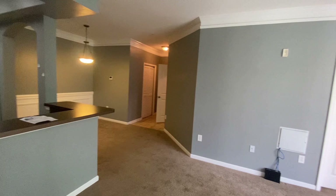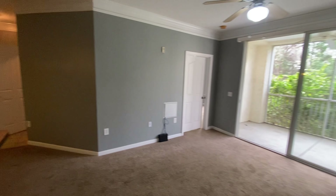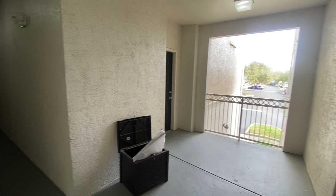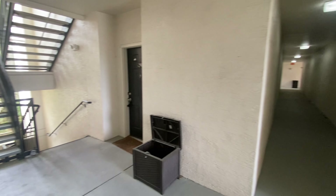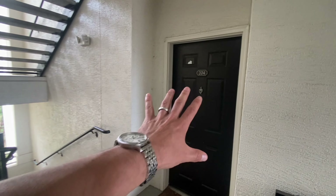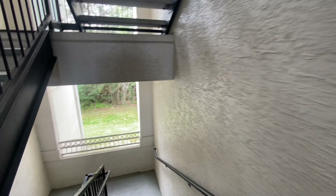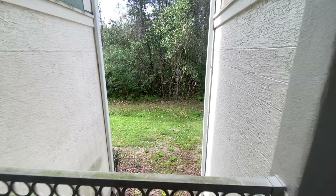Here we have the kitchen and bar area. We have stainless steel appliances — the refrigerator in working condition as well as the stove. There are no signs of leaks. Directly in front of the kitchen we have the living room area.